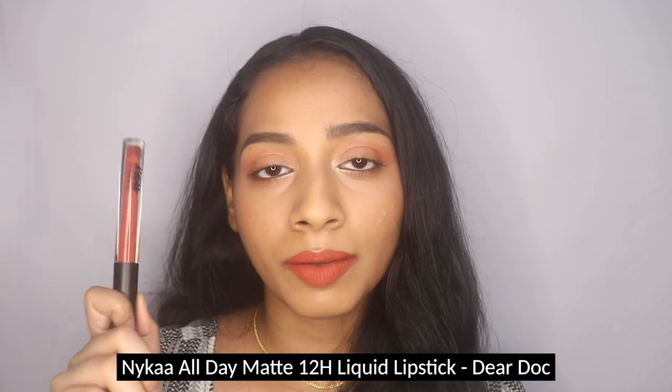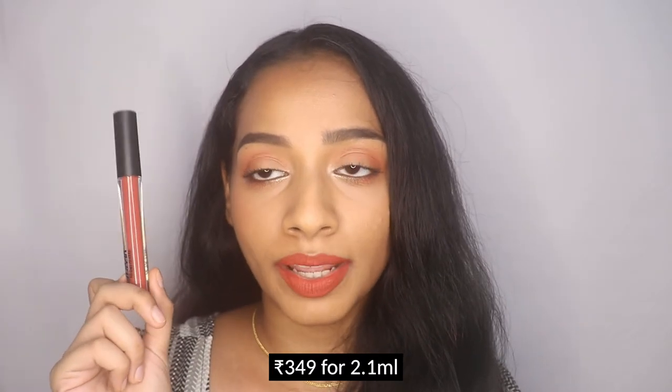Next — and what I'm currently wearing — is the NYCa All Day Matte 12-hour liquid lipstick in Dear Dog, retailing for 349 rupees for 2.1ml. It's a muted orange with slight hints of red that make it look more wearable. One reason I enjoy it is it doesn't make my teeth look as yellow as most warm-tone lipsticks do. It's a fresh, non-intimidating orange — a good introductory shade if you want a direct orange rather than a burnt one.